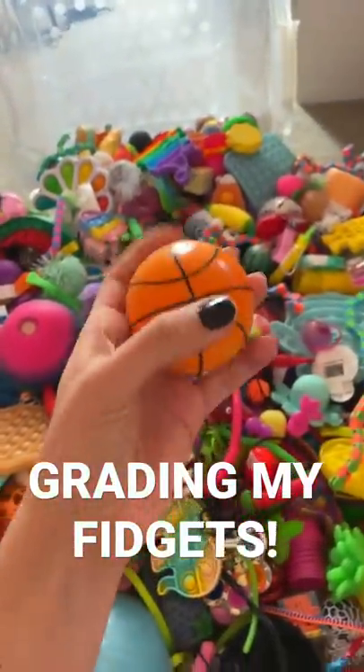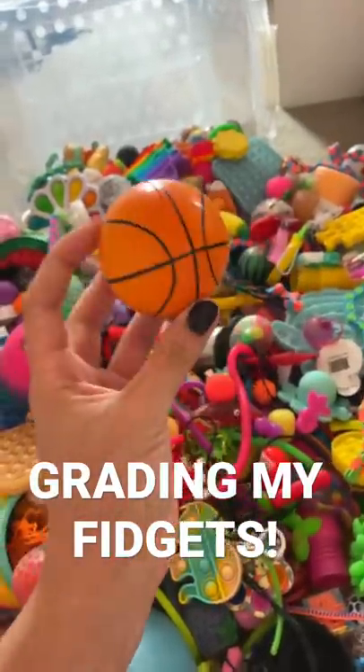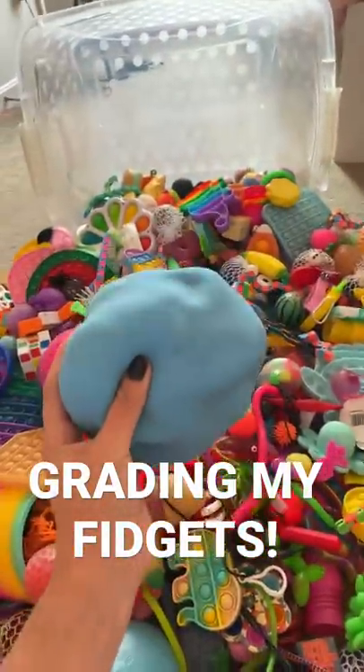No offense to this basketball stress ball, but it's pretty stiff and honestly pretty boring too, so it gets an F. This giant blue dough ball definitely gets an A plus.